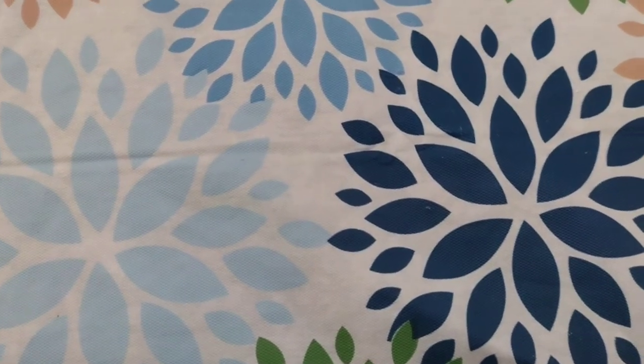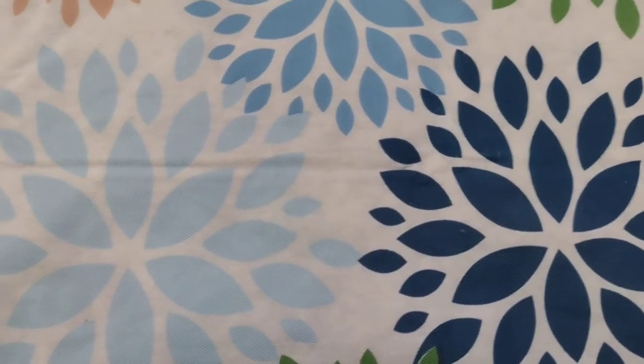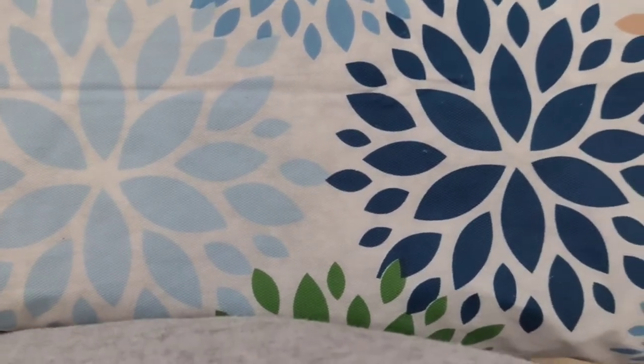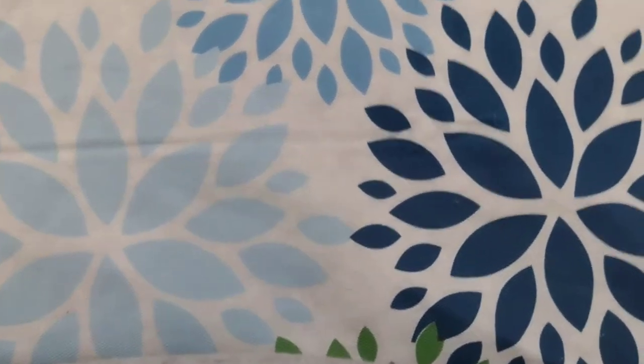Hey everybody, I am back with another video. This is another haul, except it's not a grocery haul like usual - this is going to be a Bath and Body Works haul. On Saturday my girls and I went into Bath and Body Works. I only really went in there to kind of look and see what was new, but they went in picking up everything. At the end I'll tell you how much we spent - comment below how much you think! They did have some deals that day.